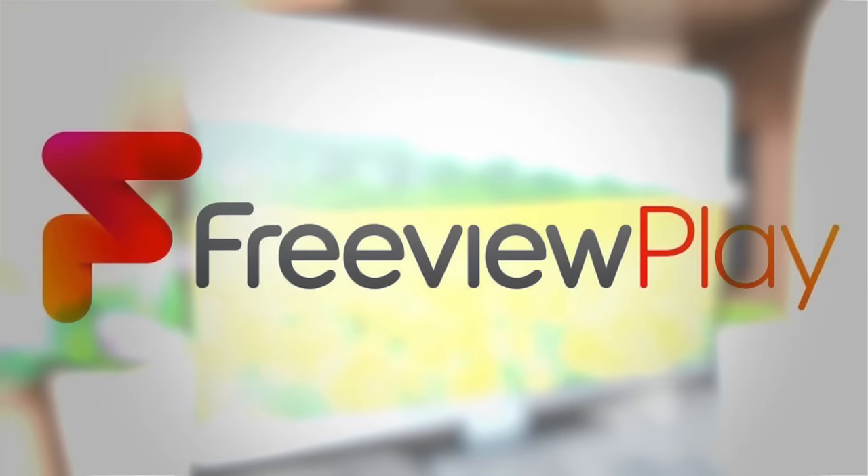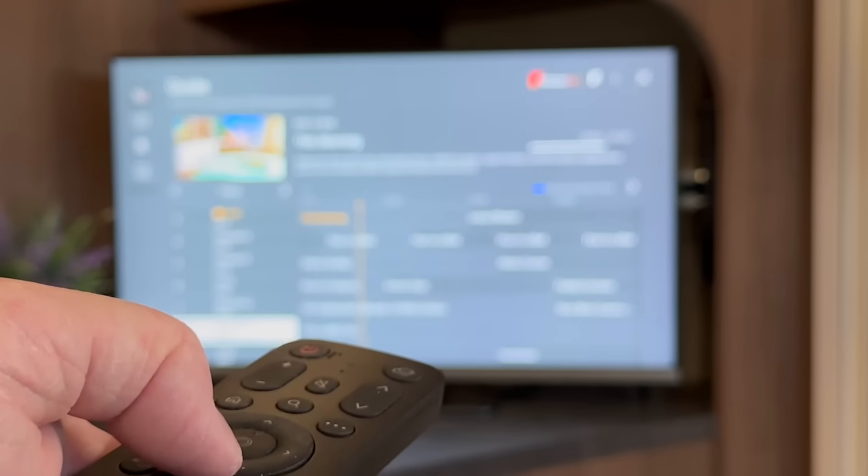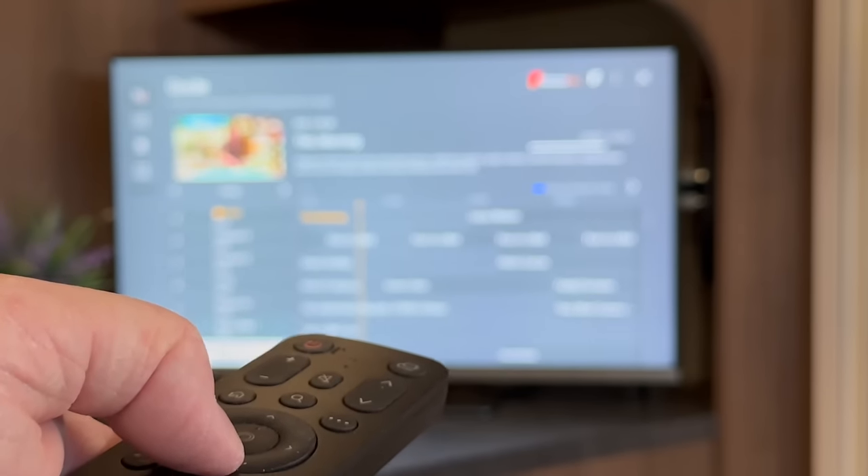The screen has a resolution of 1920 by 1080 and can display full HD signals. The onboard tuner can receive Freeview HD digital signals and using the intuitive program guide allows viewers to search the TV schedule for what's on and what's next, no matter their location.